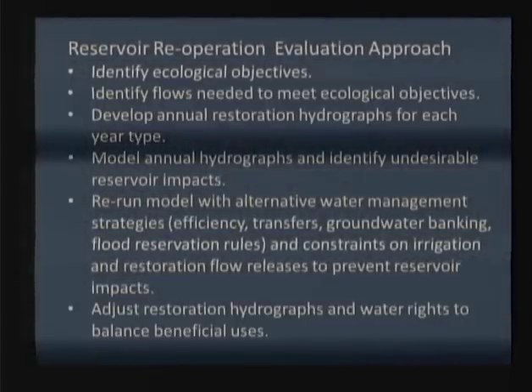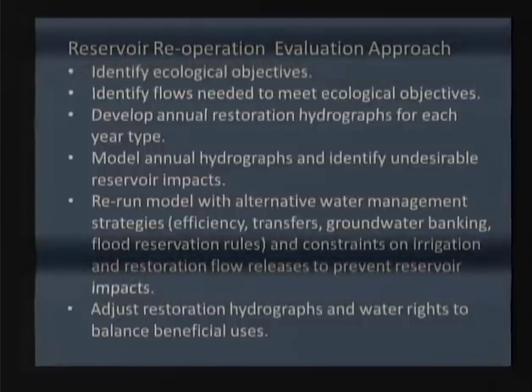You model those annual hydrographs with a screening-level model — not one you have to recode. Let's do something where you can push buttons and have the model run happen within 24 hours. You identify the undesirable reservoir impacts and where you might be able to manage them, then rerun the model with alternative water management strategies through several iterations. These might include efficiencies, transfers, groundwater banking, and flood reservation rules — some of which have already been evaluated.